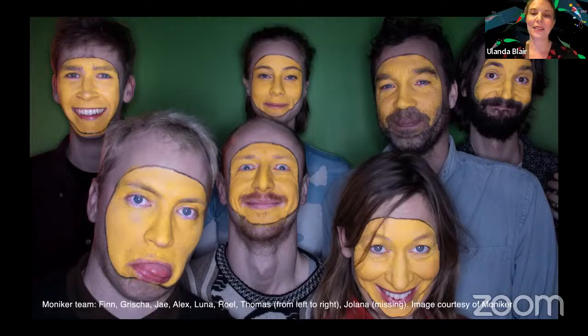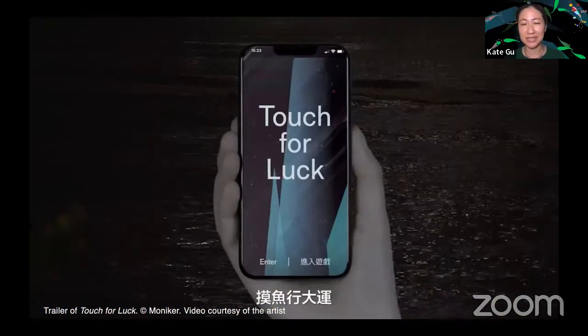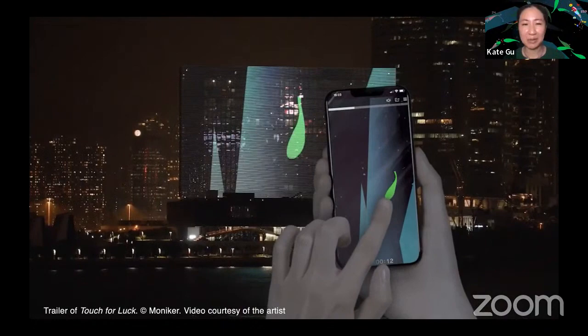With that, I'll pass to Kate Gu, M+ producer of Digital Special Projects and key driver of this project. About Touch for Luck — the inaugural digital commission for the M+ Façade — it is an interactive digital artwork that prompts participants to reflect on phenomena associated with mobile phone usage and social media via a game. The objective of the game is to touch your phone screen without letting go.